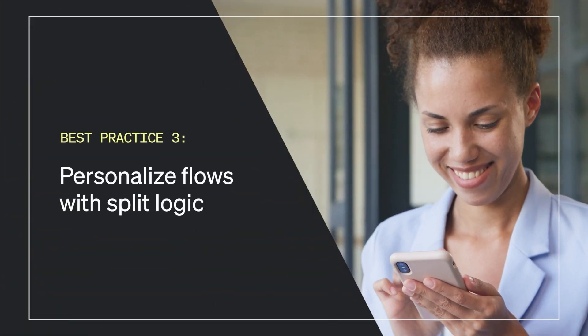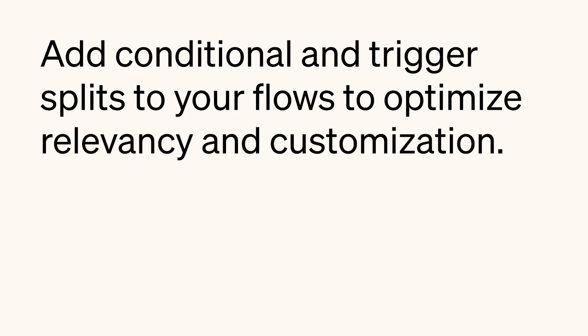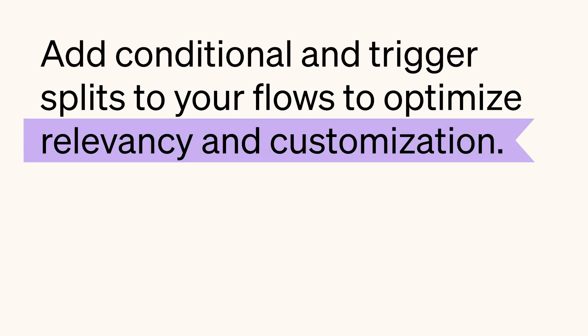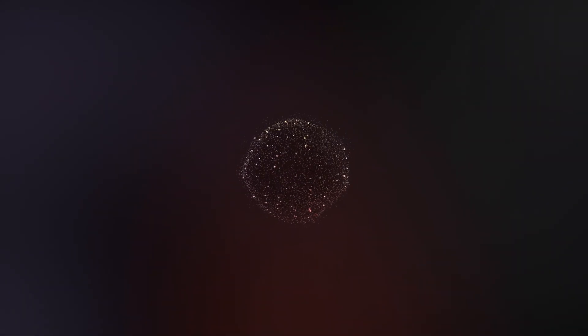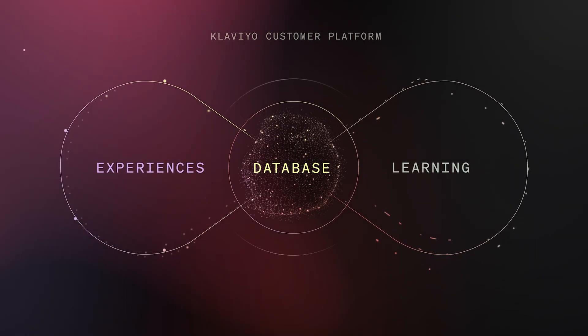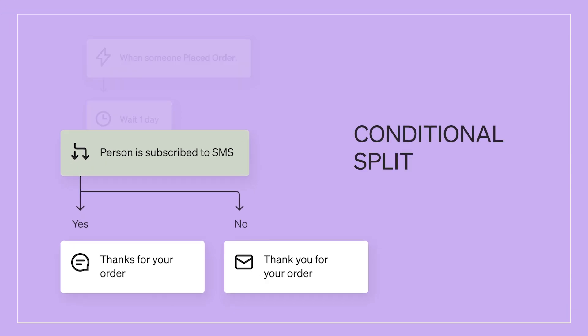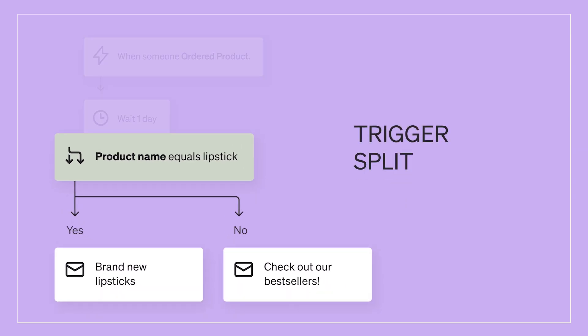Best practice number three: personalize flows with split logic. Add conditional and trigger splits to your flows to optimize relevancy and customization. Klaviyo allows you to own all of your data in one place, so why not leverage this data in flows? Conditional and trigger splits allow you to personalize your flows, making sure to send the right content to the right people. Use conditional splits to send different content to customers based on their characteristics or behavior. Add trigger splits to metric-triggered flows to send different content to customers based on details about the action they took to trigger the flow.